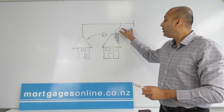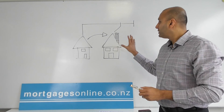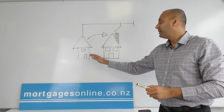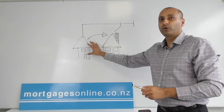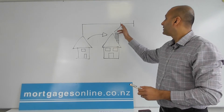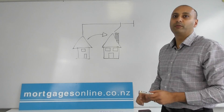Most banks should be pretty comfortable with this. If you've got an approval to buy the new home subject to the sale of your current home, and then you've got an unconditional sale on your home, you can ask the bank to give you a brief period of having both mortgages.